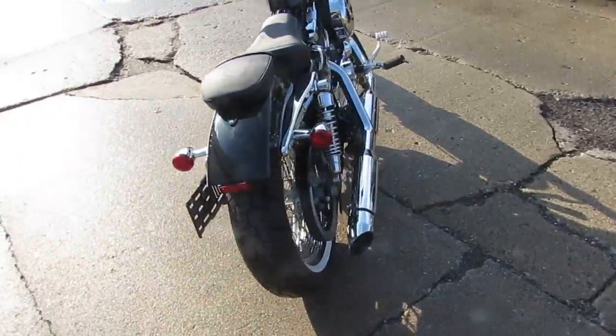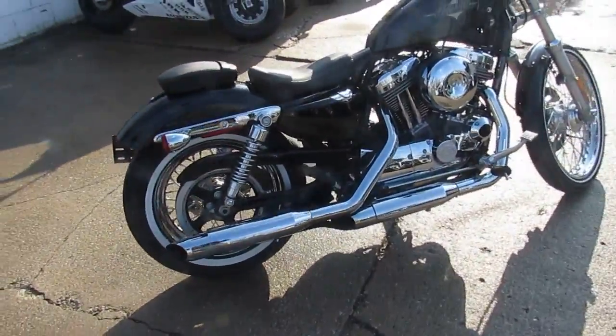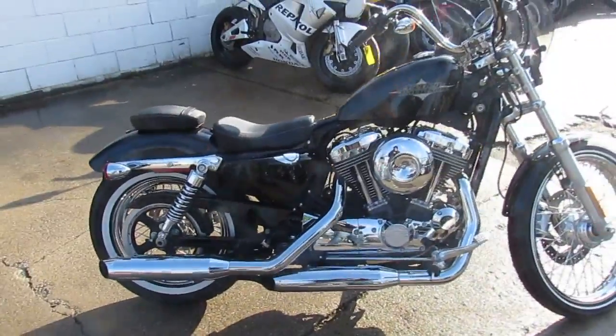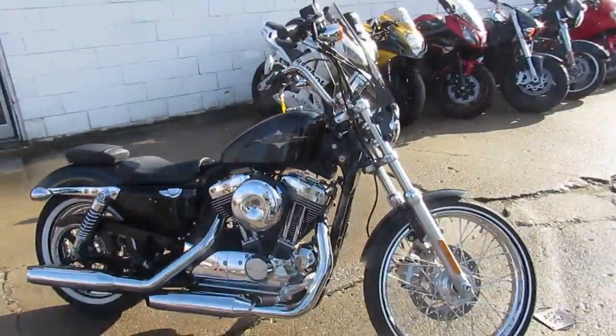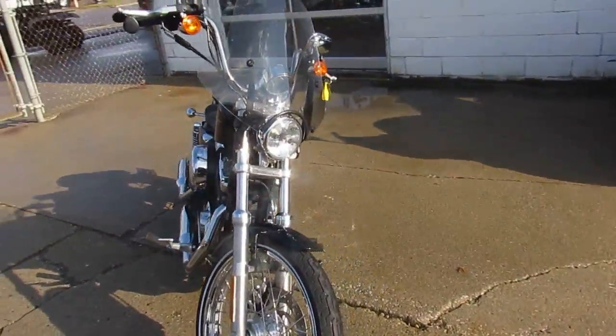It's got black paint, tons of chrome, all stock. Does have a windshield, which is nice. You guys can rock this low mileage, one owner 72 for $8,900. We got the price right — $8,900. Chrome laced wheels, everything looks real tight on this bike.